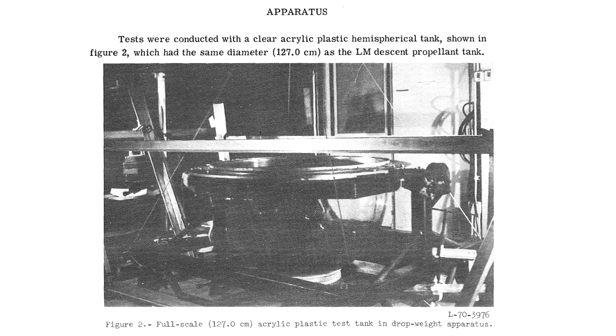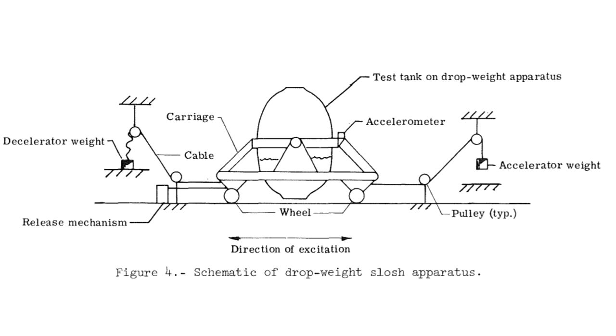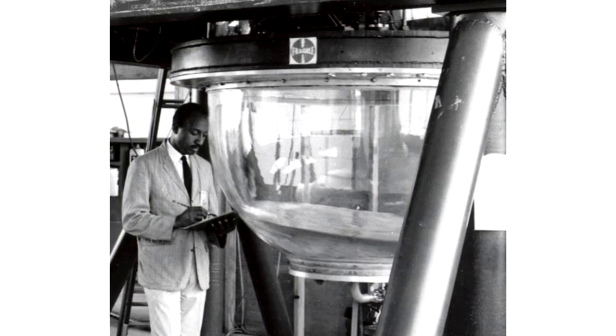Even before Apollo 11, fuel slosh was a well-known phenomenon. In the early development of the LEM they had test rigs with plexiglass models of the proposed tank design so they could push these around, wobble them and shake them and watch how the fuel inside would slosh around.